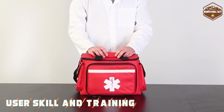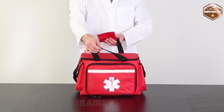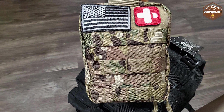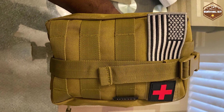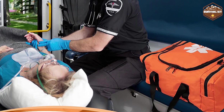The level of user skill and training required is a critical factor in deciding between these kits. A First Aid Kit is user-friendly and can be used by individuals with minimal or no medical training. Basic first aid courses can enhance its effectiveness, but it's generally designed for non-medical personnel to handle common injuries. On the other hand, the Trauma Kit demands advanced training and knowledge to utilize effectively.